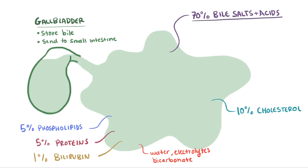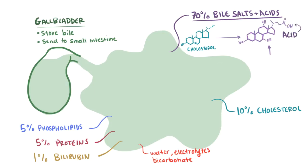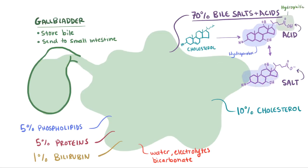Bile salts and acids are mostly a product of cholesterol metabolism. An acid might look something like this, and its salt is the anionic form, something like this. These acids and their salts have both hydrophobic and hydrophilic sides, making them amphiphilic, which helps them make cholesterol and fat in the gut more soluble in bile. The phospholipids are mostly lecithin, also amphiphilic, and also help make cholesterol and fats more soluble in bile.